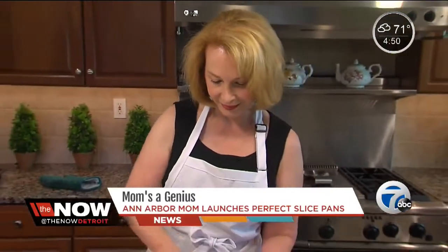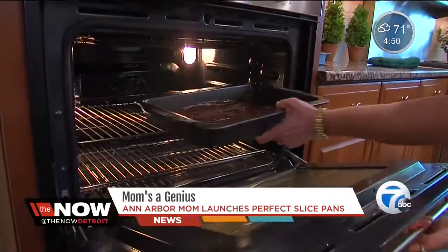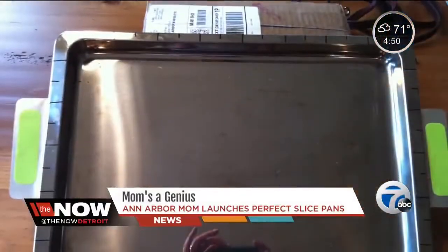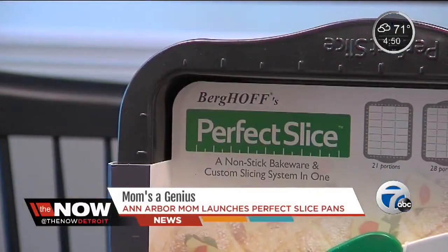It all started back in 2006. Becky, who loves to bake and entertain, saw a need and got to thinking: why don't I just put ruler marks on the edge of my pans? And that's what I did. It worked so well.